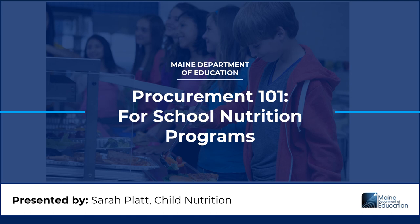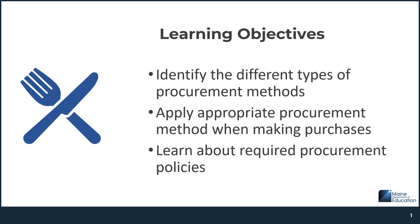Welcome to Procurement 101 for School Nutrition Programs. This training is designed for school food authorities that participate in the National School Lunch Program. My name is Sarah Platt and I will be presenting this training. The objectives of this training are to provide a basic understanding of procurement, including being able to identify the different types of procurement methods, being able to appropriately apply procurement methods when making purchases, and learning about required procurement policies.